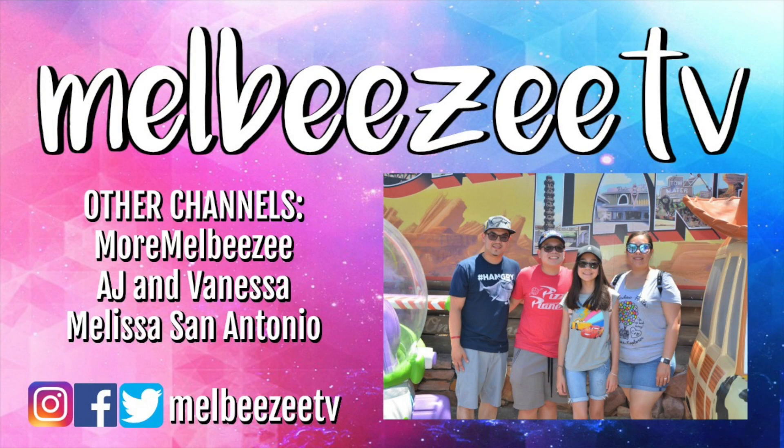Good evening everyone — it is time to go to sleep and time to end the vlog. Thank you guys for watching and we'll see you guys tomorrow. Good night!